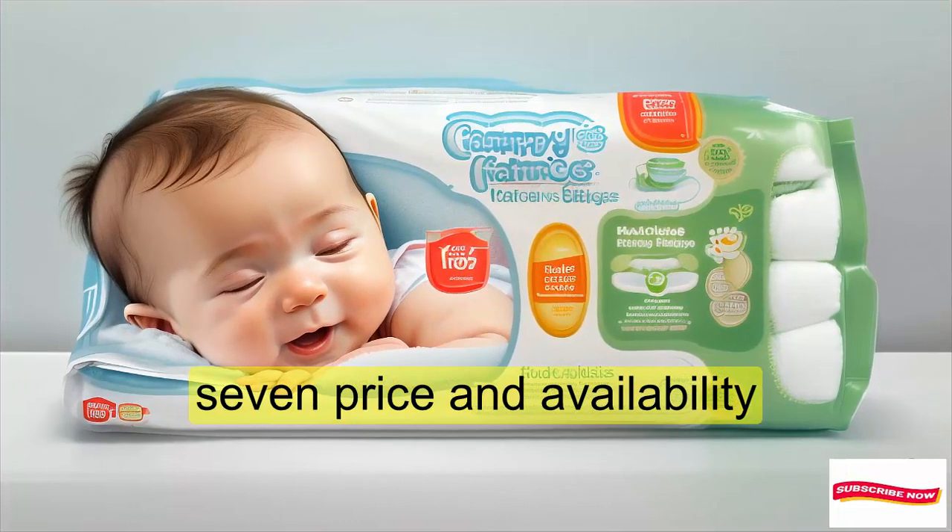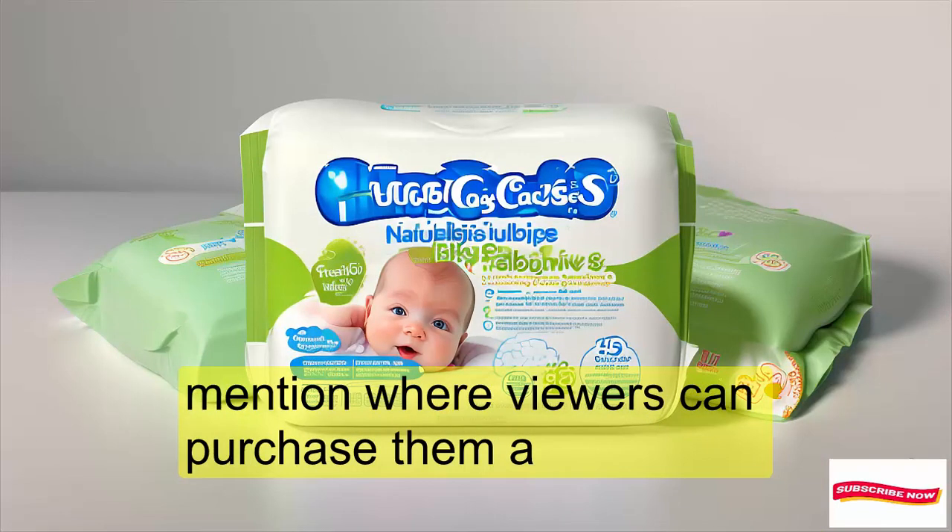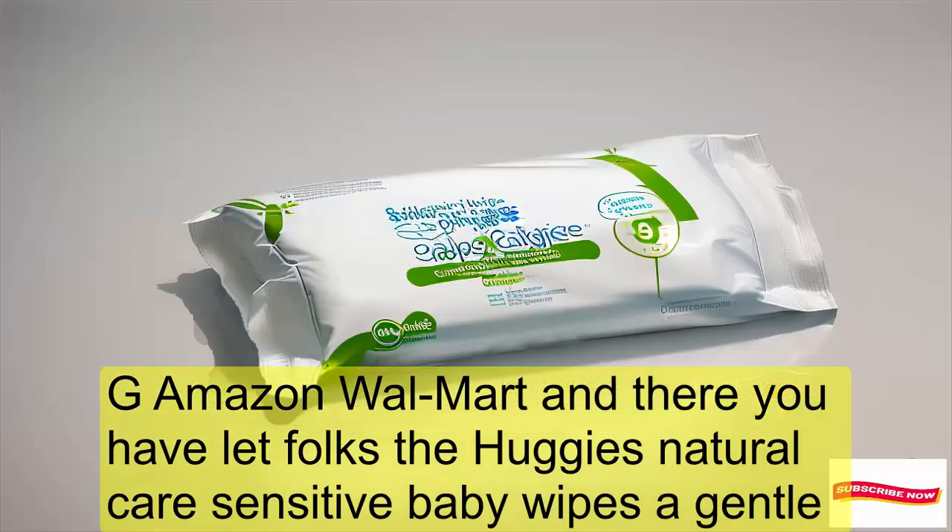Price and Availability: The Huggies Natural Care Sensitive Baby Wipes are affordable and available for purchase at major retailers including Amazon and Walmart.